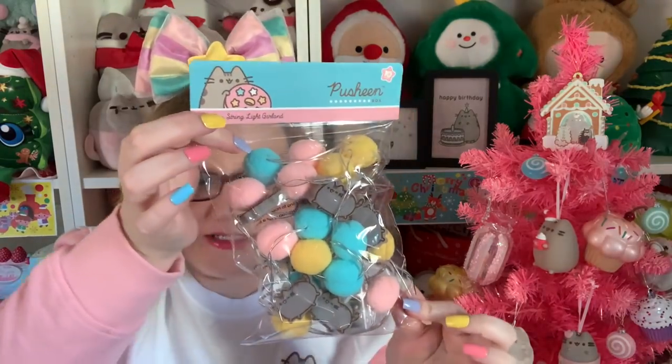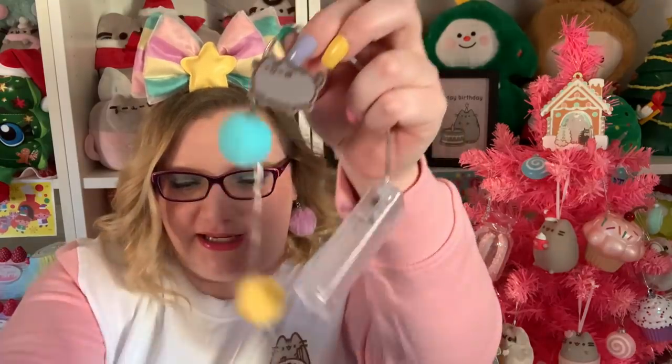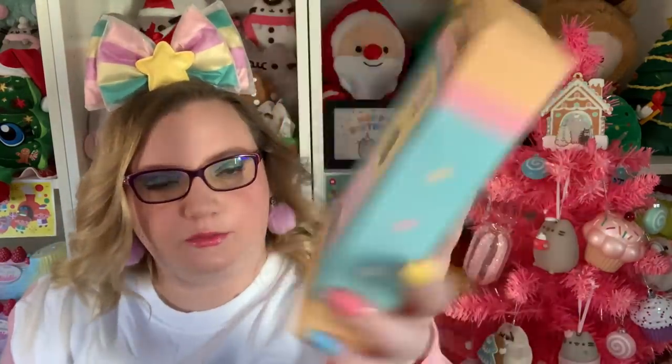Next we have a pom pom string light garland and I love this so much. Over the course of getting Pusheen boxes there have been several light-up garlands and I think they're super cute. This one is battery operated — it takes two double-As. There are little pom poms and little winky Pusheens. It's not super long but it's perfect for a backdrop, and it'd actually be really cute to put on my tree!